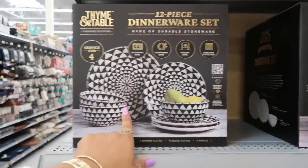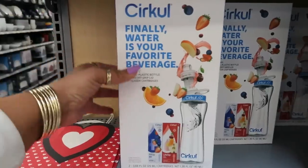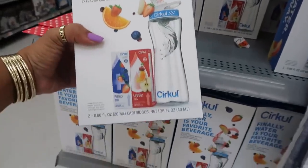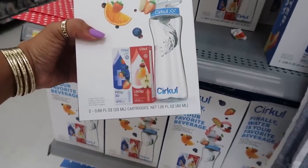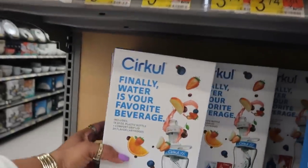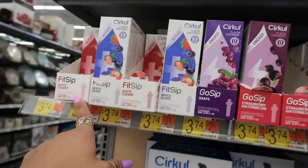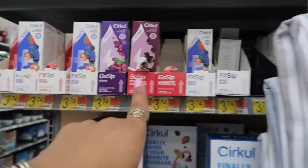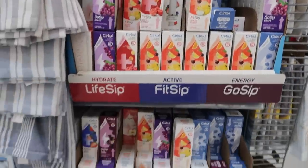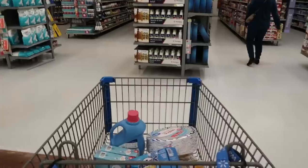It's a flatware holder in faux leather — only $2.98. And you've got a 12-piece dinnerware set right here for $47 — that print or the polka dots. Here's a Kirkul bottle — 'Finally, water is your favorite beverage' — and it comes with two cartridges. $19.98. They have all kinds of different flavors: energy, active, white cherry, mixed berry, grape, strawberry, watermelon, and some other stuff.